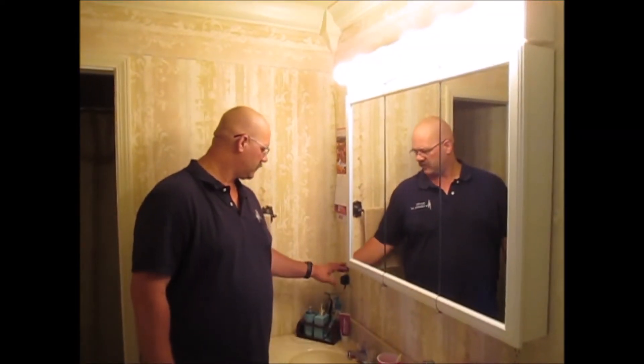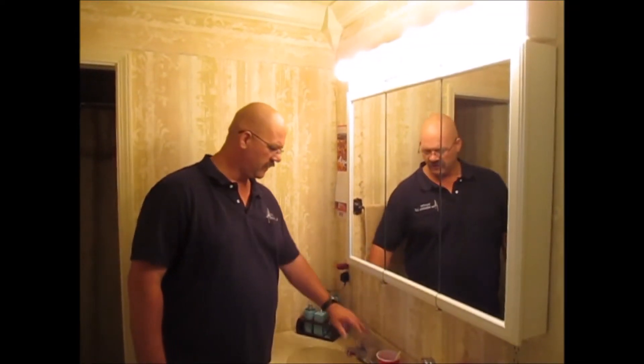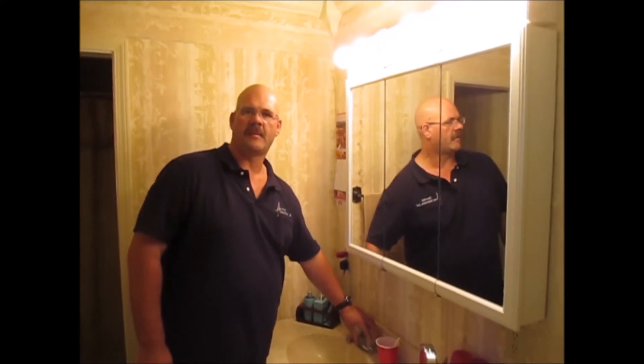You can find us in the bathrooms checking for proper grounds and GFCIs, checking out the plumbing in the sink, the toilet to make sure it's secured to the floor, and that everything's working properly in and around the bathtub and there's no leaks.